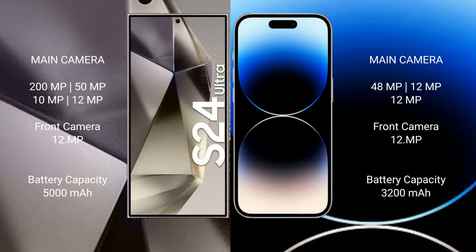Samsung Galaxy S24 Ultra has a 5000mAh battery with 45W fast charging support. iPhone 14 Pro has a 3200mAh battery with 30W fast charging support.